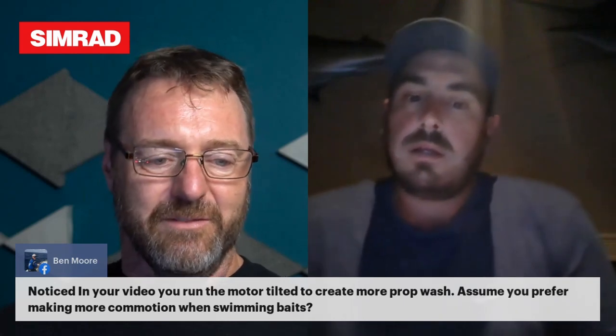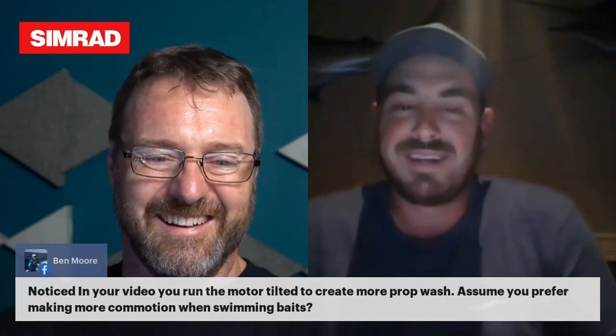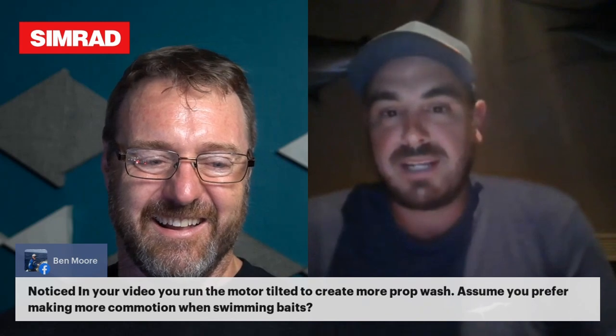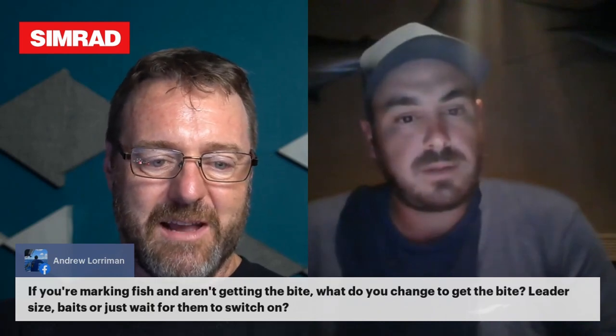Ben noticed in the video that the motor is tilted — is that to create more prop wash? Actually the old Evinrudes would clog up if I didn't run them trimmed up and clear the shower plugs, nothing to do with creating commotion at all. It's more of a habit. With the flooding keel, the motors sit quite low in the water, so trimming up just gets the power head out of the water. It's all about practicality.